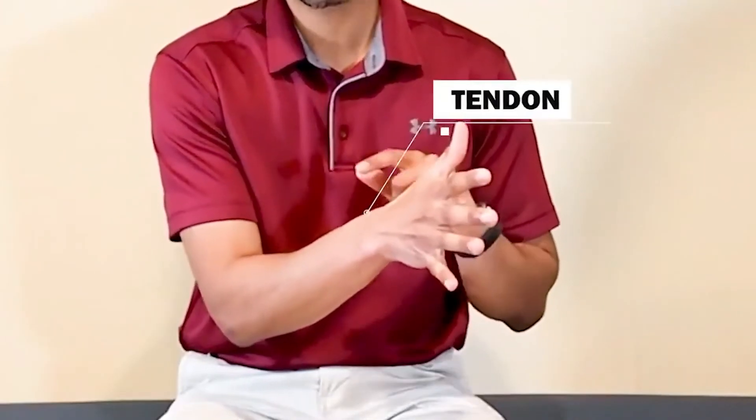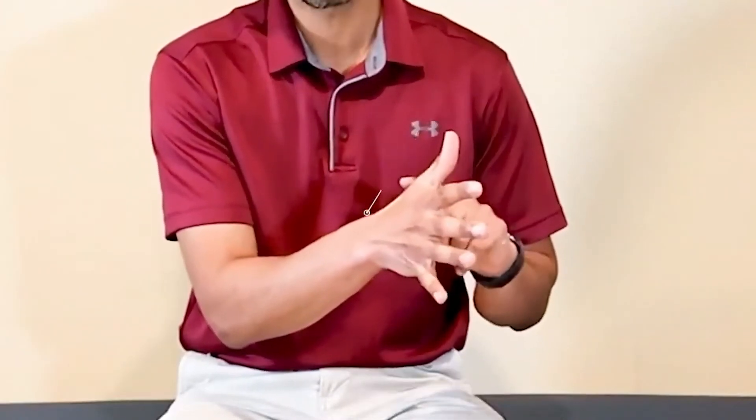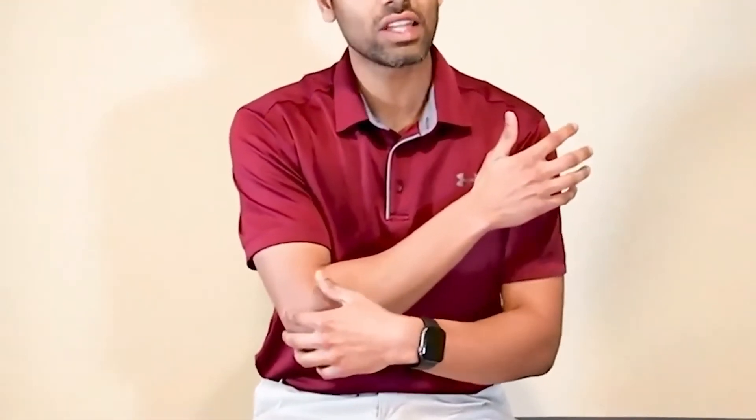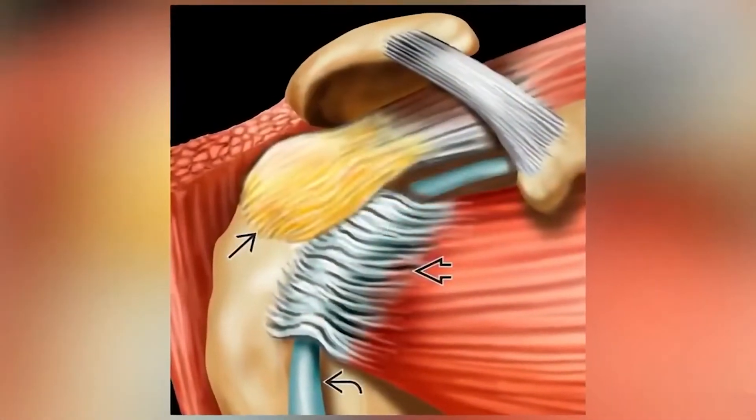Let's focus on corticosteroids for tendon issues. For those of you who don't know what a tendon is, these are the structures that connect the muscle to the bone. There are a lot of tendons in our body — for example, people can have tennis elbow, which is basically lateral epicondylitis, where the extensor tendon commonly gets affected. People can have golfer's elbow where the flexor tendon gets affected, or rotator cuff tendinopathy, which involves the shoulder tendons.